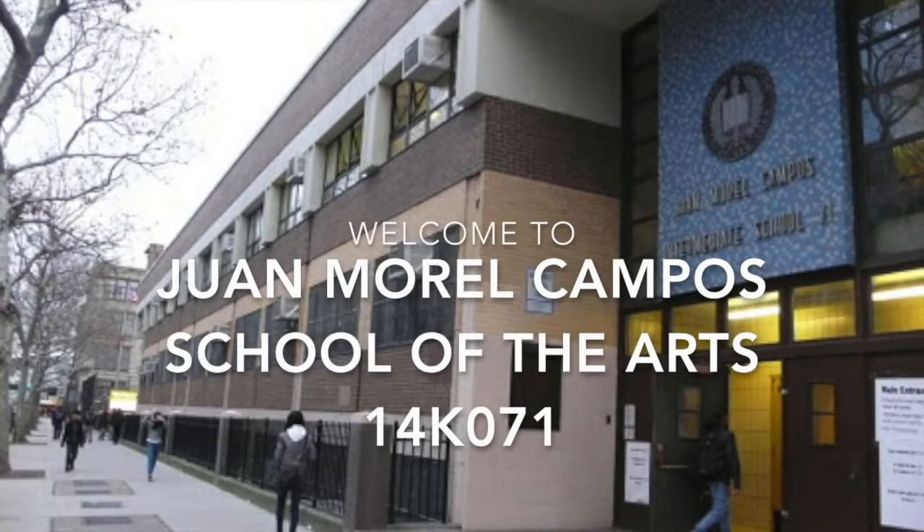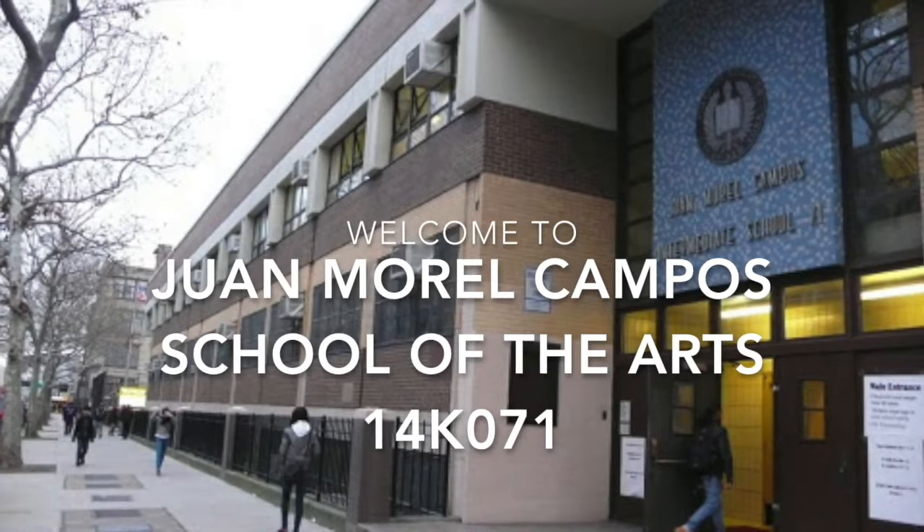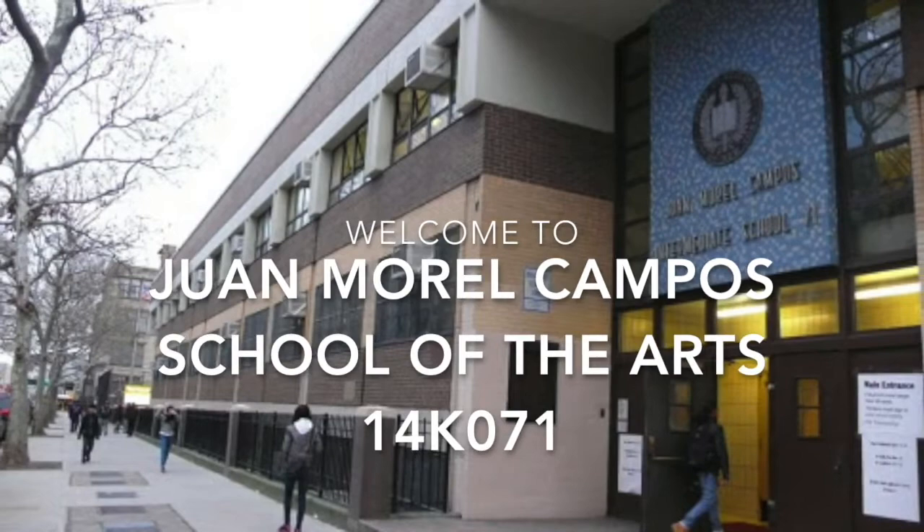We know that the decision you face in choosing a high school is made all the more difficult by not being able to visit each of the schools you're considering. So we've put together this video tour of our building, and along the way we'll tell you about the special programs we offer and hopefully you'll get a feeling for what to expect from being a Campo student.